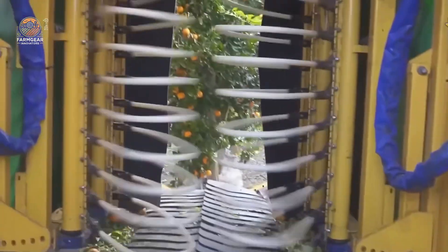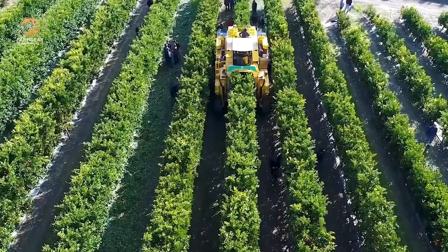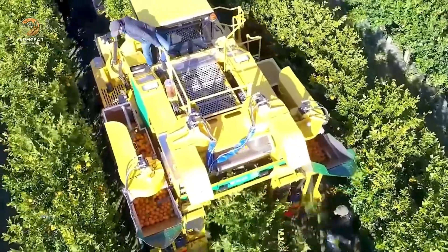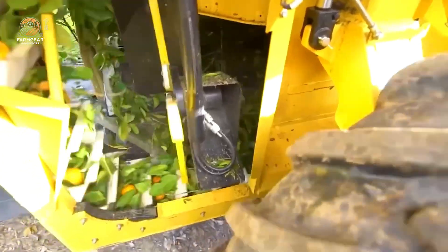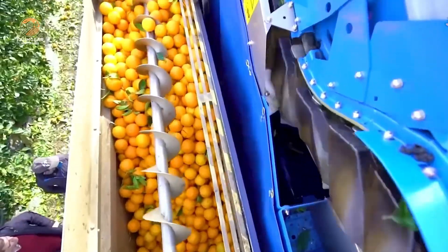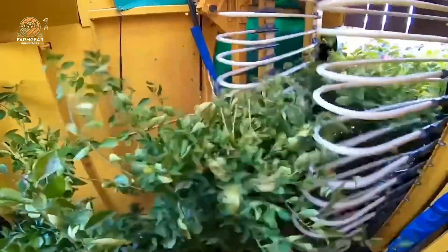In larger farms, harvesting machines like the Oxbow 322 Hero come into play. This machine uses a gentle shaking system to harvest oranges without harming the tree. It can collect up to 450 tons of fruit per day with an impressive 95% efficiency rate. Once harvested, the oranges are immediately transported to processing plants or cold storage to preserve their freshness.